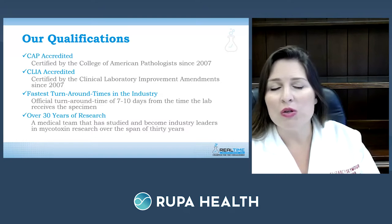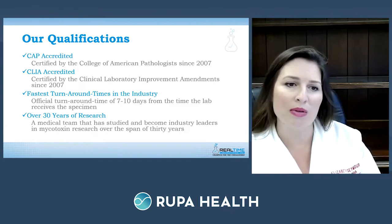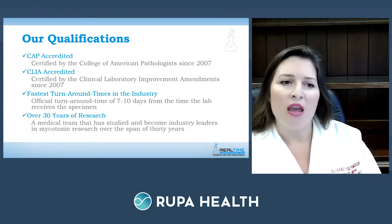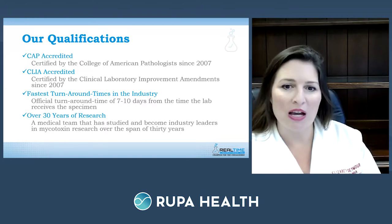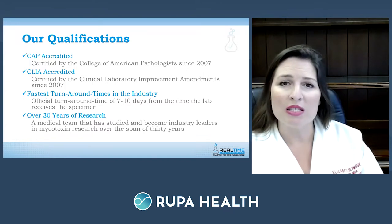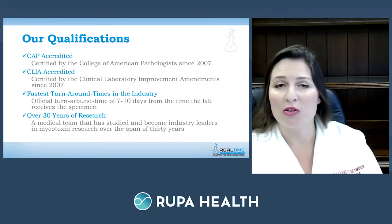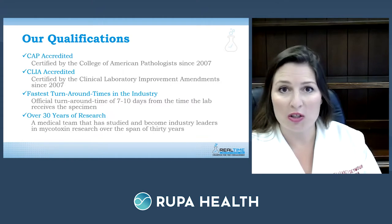Their qualifications include CAP accreditation — the College of American Pathologists — and CLIA accreditation, the Clinical Laboratory Improvement Amendments, since 2007. They pride themselves on the fastest turnaround times in the industry: usually seven to ten business days once a specimen is received. They also have over three decades of research, building a team of medical physicians, PhDs, and RNs who have published research to help people understand mycotoxins and their impact on human health.